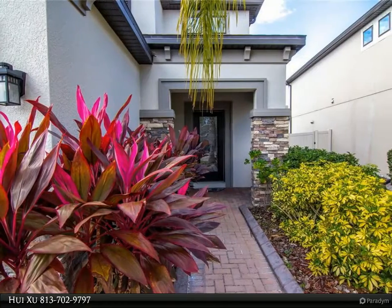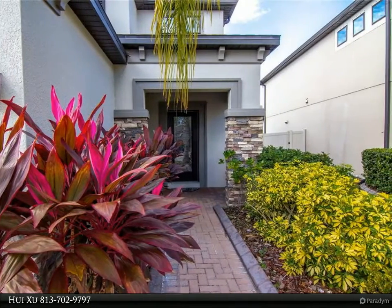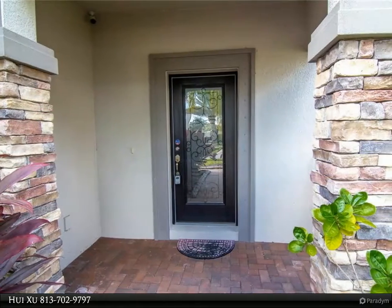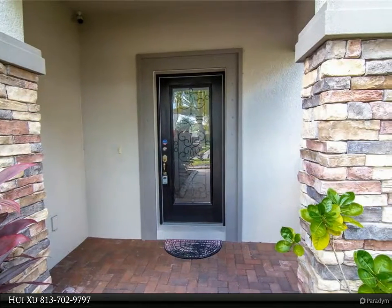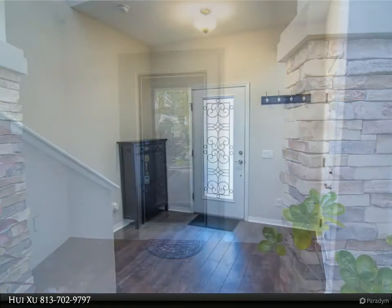Long Lake Ranch is zoned for great schools and conveniently located to the Sun Coast Toll Expressway for easy commuting, shopping, restaurants, and top-rated schools. This MI Homes Magnolia model has many upgrades and features.